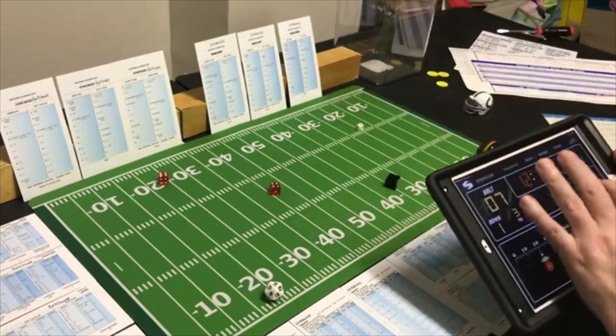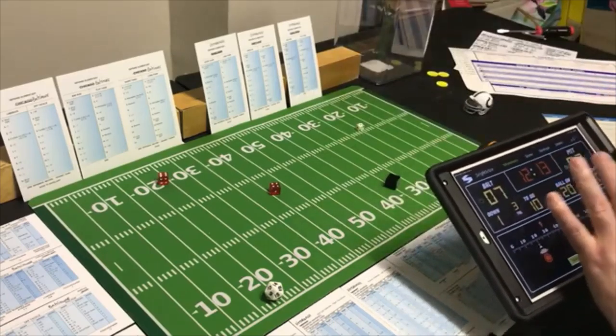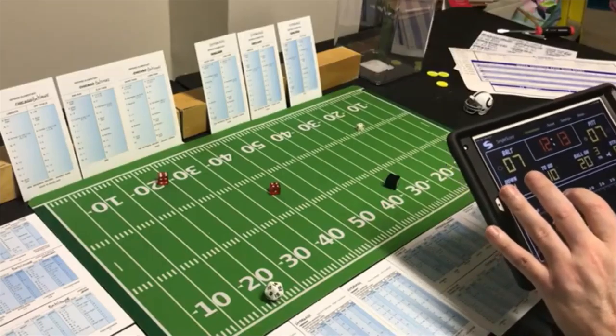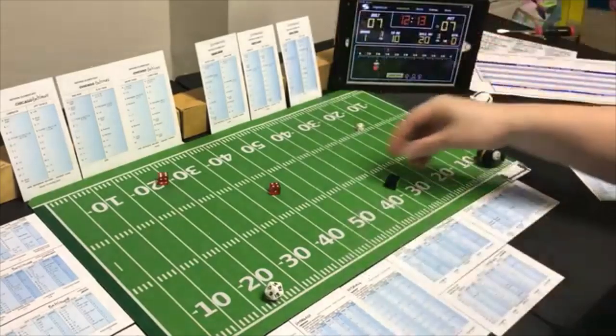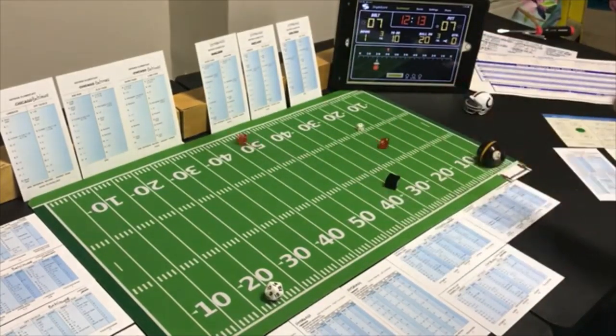The clock stops — Pittsburgh gets their 7 points and the extra point is automatically good. It is 7 to 7. They will kick off with 12:13 left in the half.